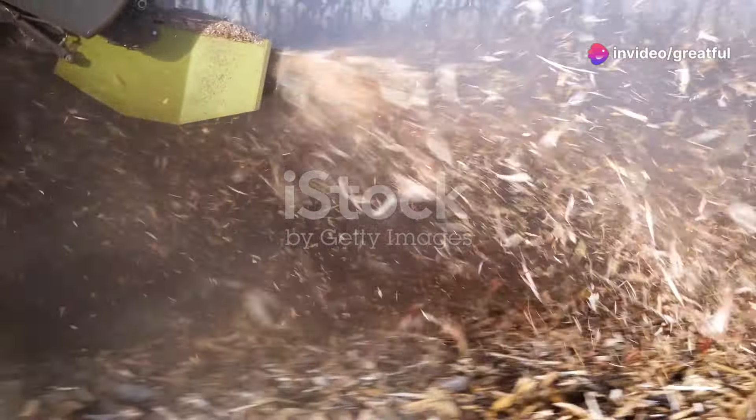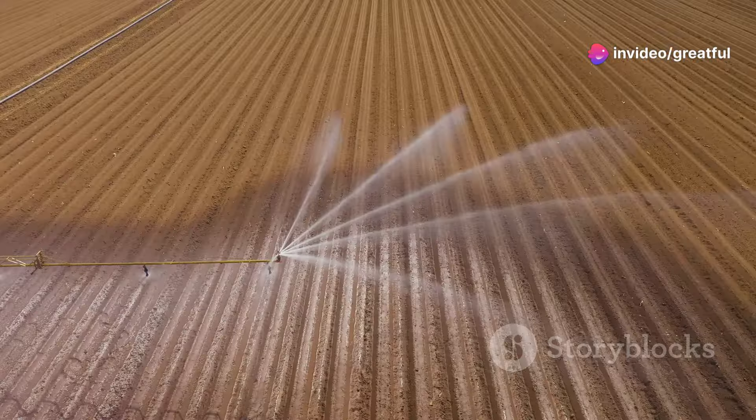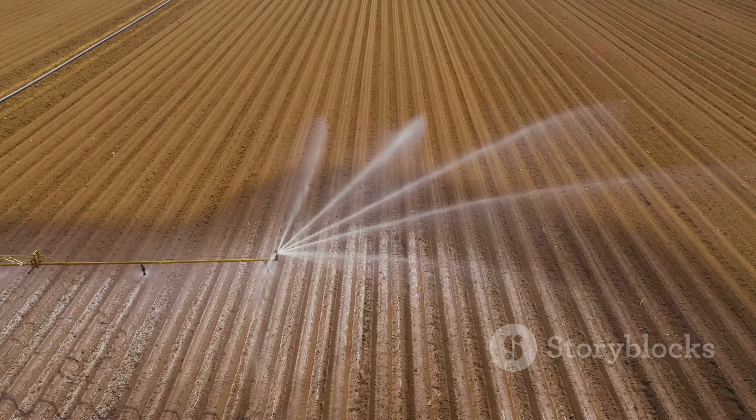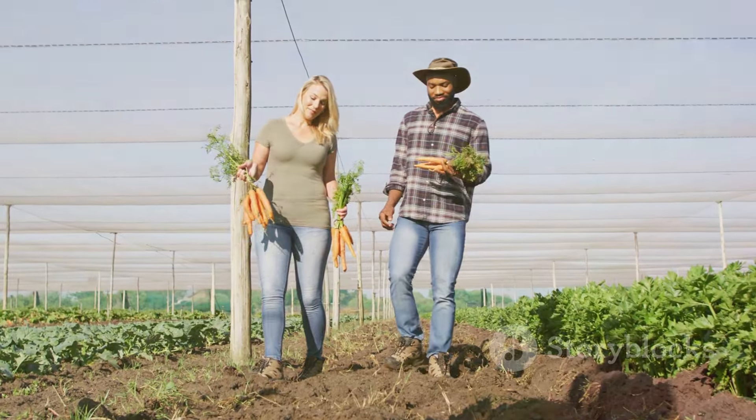No-till farming preserves soil structure, aiding water infiltration. Cover crops improve water infiltration and reduce evaporation. Efficient water use eases pressure on freshwater resources, ensuring long-term sustainability for agriculture and farmers.